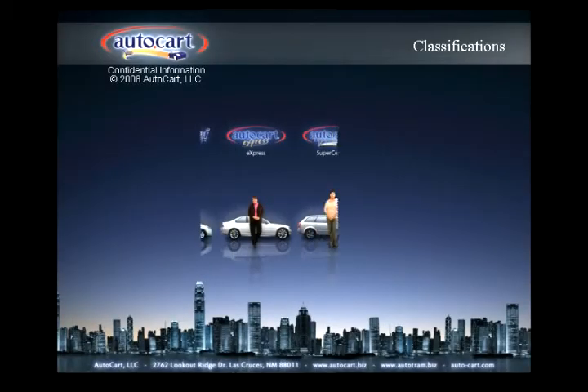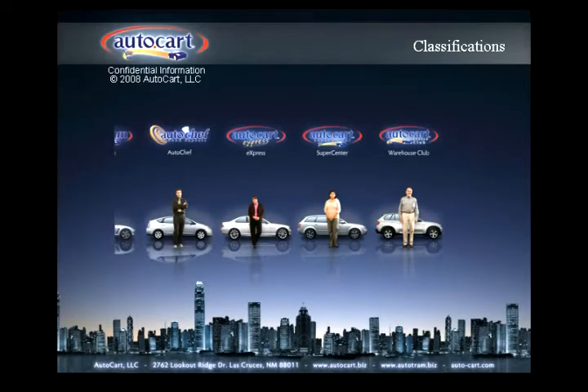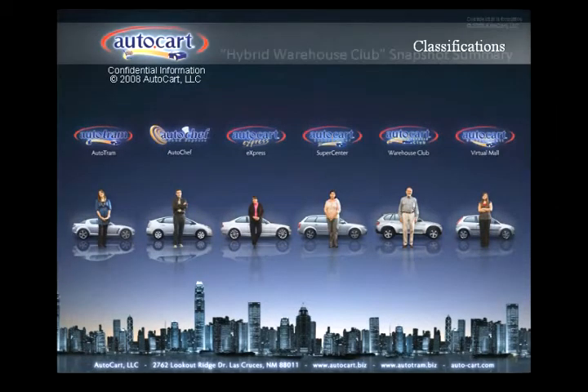Hello, my name is Will Spegg, Executive VP of AutoCart LLC. I'd like to take a few minutes to lead you through this brief snapshot introduction of the new Hybrid Warehouse Club.